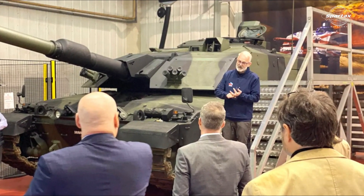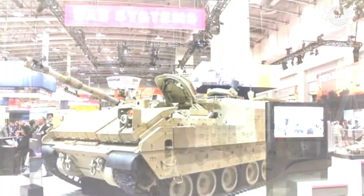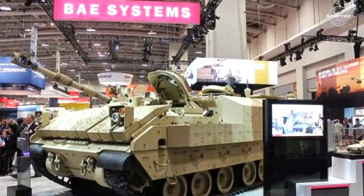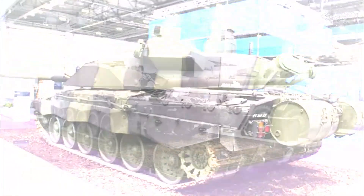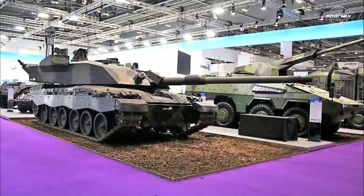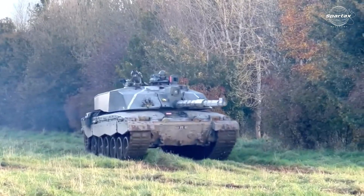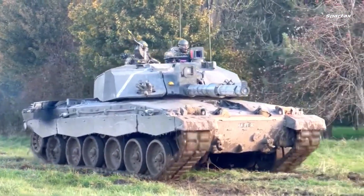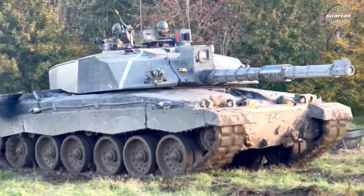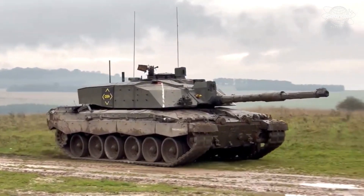The UK Ministry of Defence stated in May 2021 that it awarded an $800 million contract to RBSL for 148 Challenger 3 main battle tanks. The UK Ministry of Defence and RBSL announced on January 18, 2024, that they had signed a deal to provide the Challenger 3 main battle tank with a new, highly precise modular armour system.